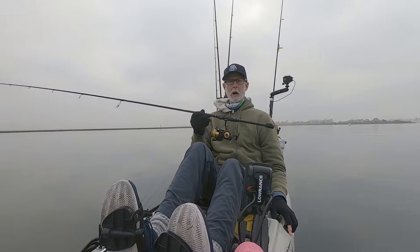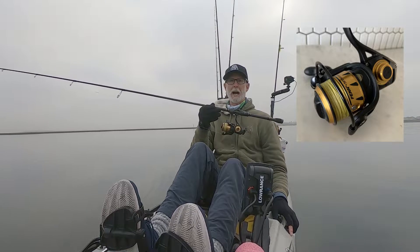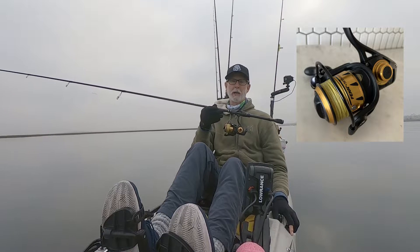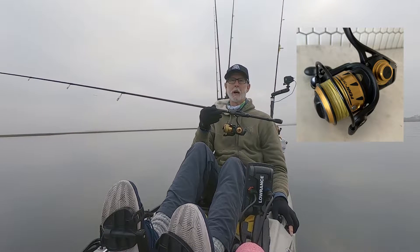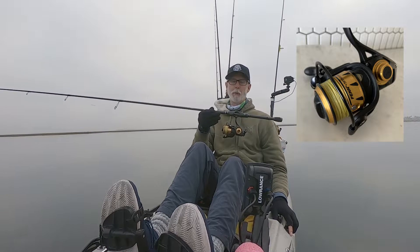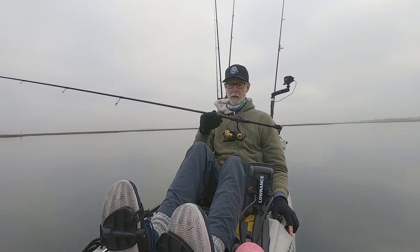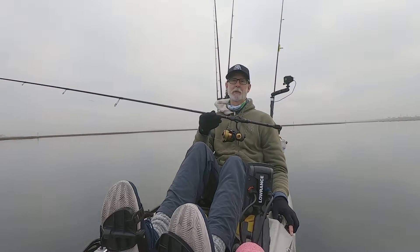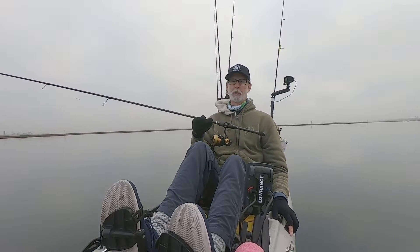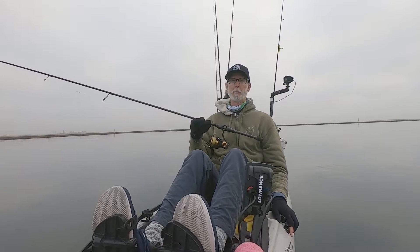I started the morning off with this setup here — this is a little Penn Spinfisher VI 2500, a great little spinning reel. It's IPX5 rated so you can actually dunk it and it'll still keep on ticking. I've had really good luck with these reels. I've got it paired up with a Phoenix Feather Series rod, so it's reasonably light but still really strong — a great rod and a perfect rod if you like throwing hookup baits.